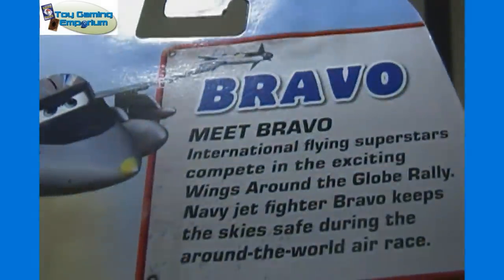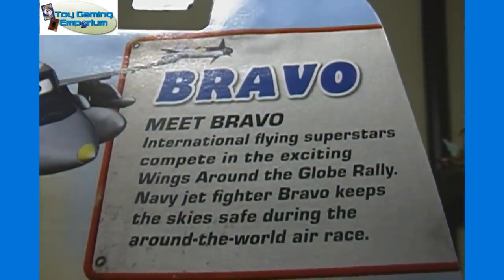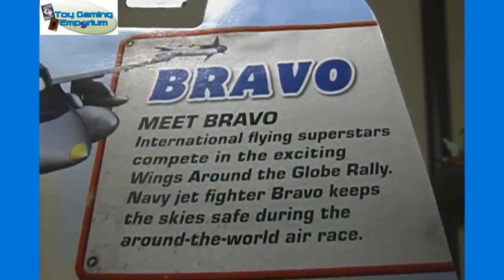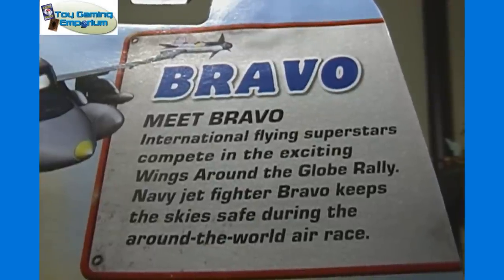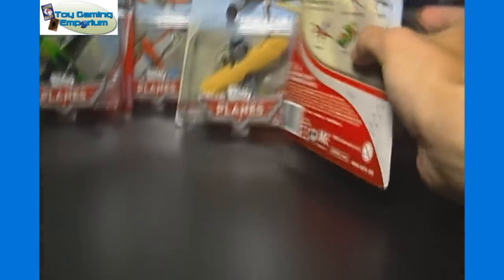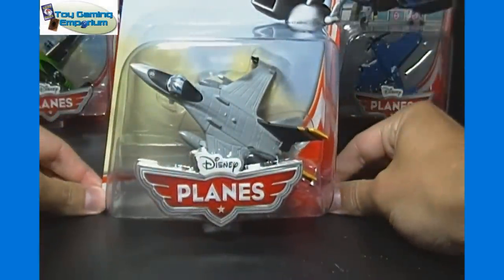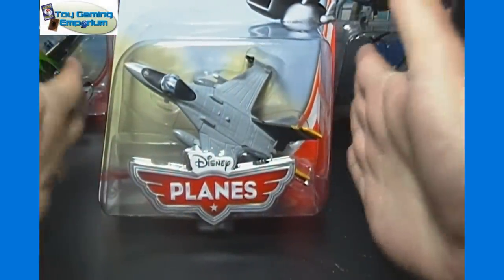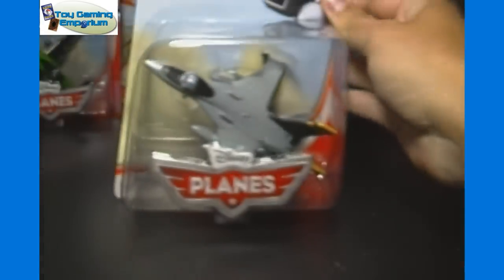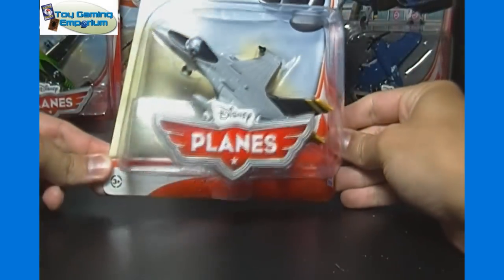Let's read his little bio. Meet Bravo: international flying superstars compete in the exciting Wings Around the Globe rally. Navy jet fighter Bravo keeps the skies safe during the Around the World Air Race. So it sounds like he acts kind of as security in a way during the race. This is of course basically a spin-off of Cars from the world above Cars, and I believe this is supposed to be a trilogy — three movies for Planes in the years ahead.